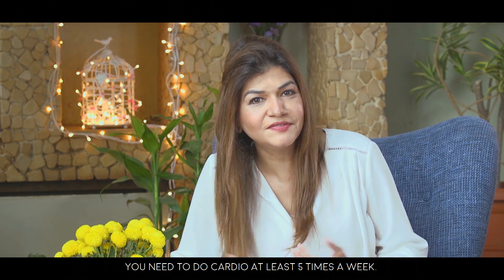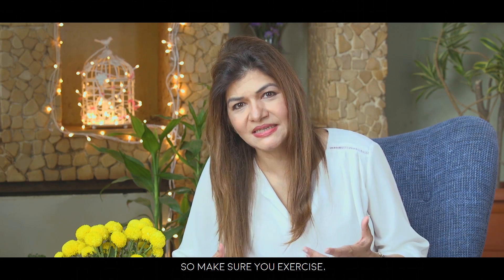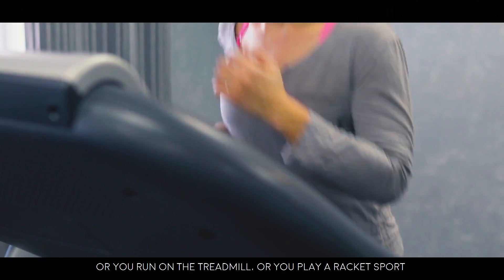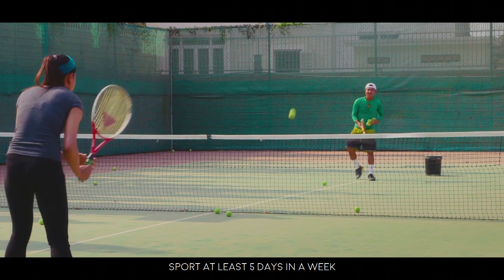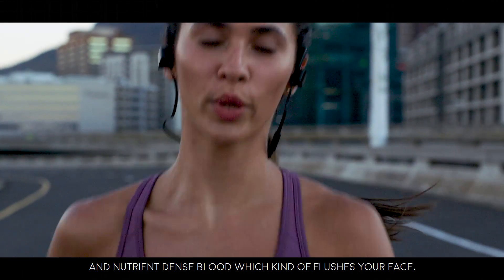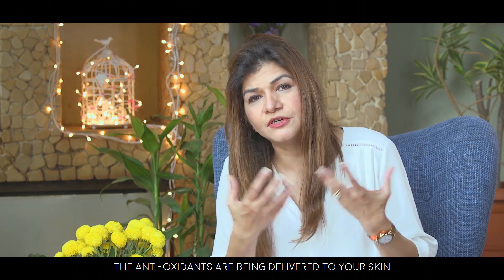If you want to glow every single day, you need to do cardio at least five times a week — whether it's a brisk walk, breathing exercises, running on a treadmill, or playing a racket sport — so that your circulation improves and nutrient-dense blood flushes your face and delivers antioxidants to your skin.